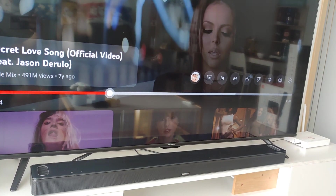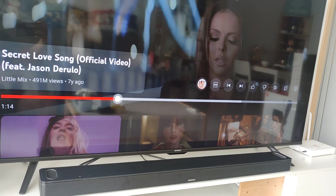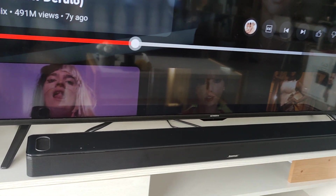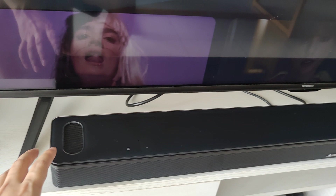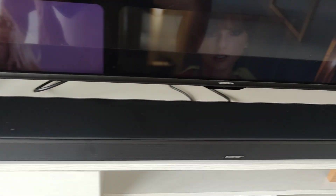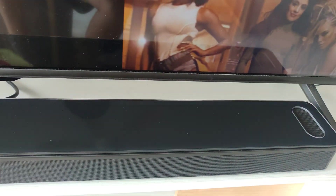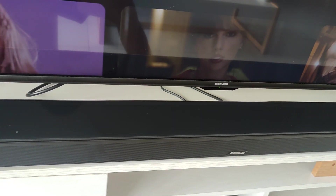Hi, welcome back to the channel. Today I'm sharing a few premium soundbars. This is the Bose Soundbar 900, which supports Dolby Atmos but without DTS:X. It has up-firing speakers and is a 5.0.2 configuration without a subwoofer, as I'm still thinking about getting the module 500 or 700.